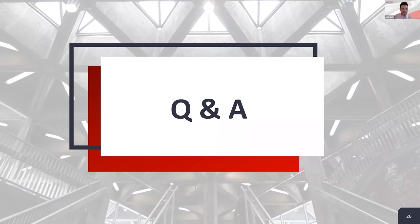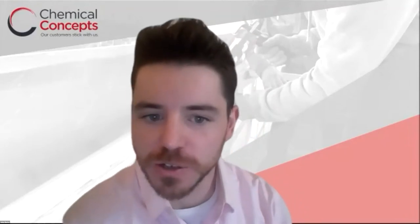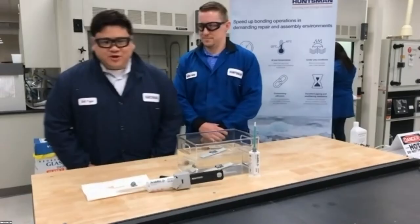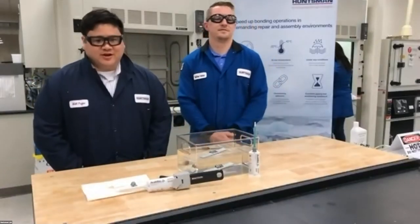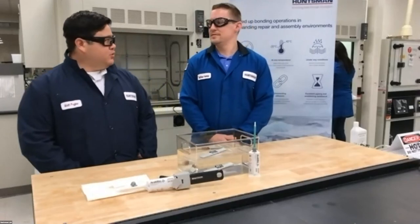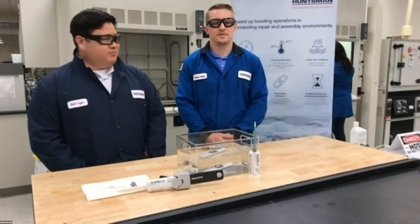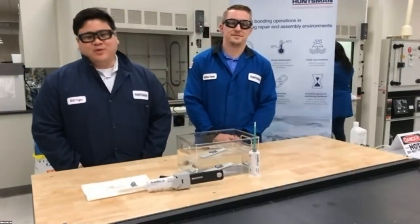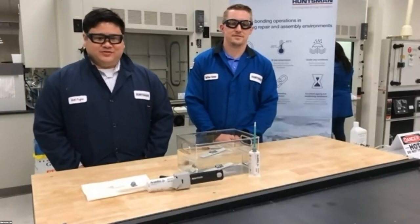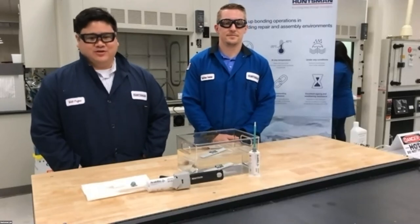Thank you, Matt and Andrew. Let's reintroduce Matt Pogue, Huntsman's Senior Account Manager. Big thanks to the Chemical Concepts team for arranging this session — I think it went really well. It's always great to have some live demos, and a big thanks to Matt Freeman for doing that. It's great when we get to see the adhesives in action. I'm happy to be here and thank you for the invitation.